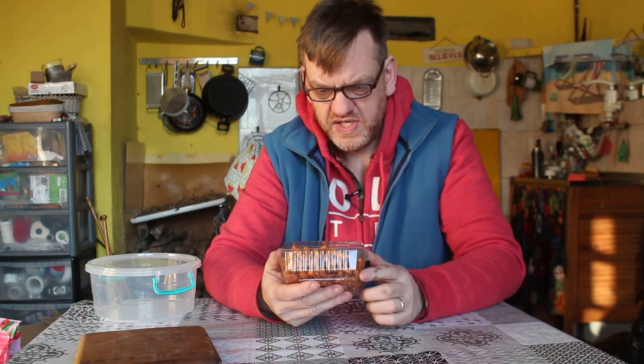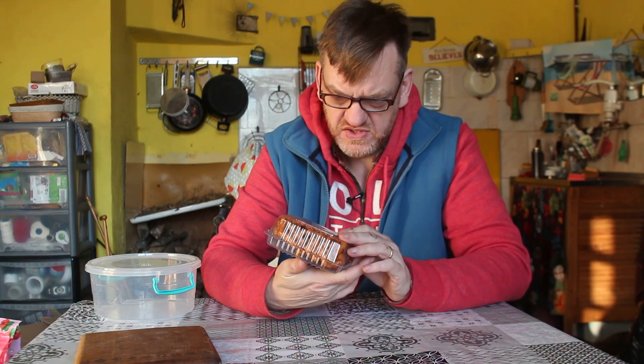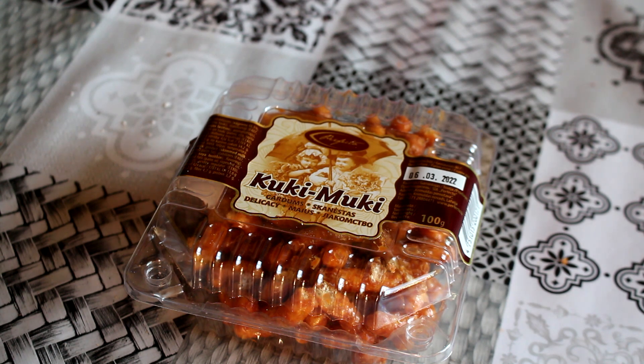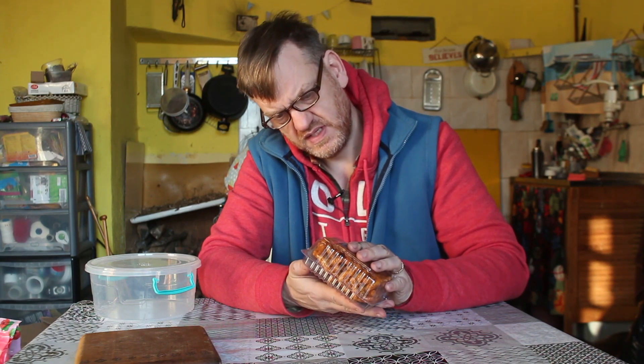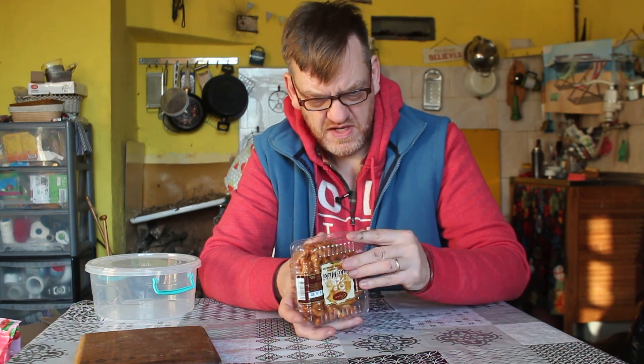I saw these on the shelf and thought they look interesting. I've got absolutely no idea what these are at all. They're called Kuki Muki. There's a little bit of English here — it just says 'delicacy.' I'm intrigued. They look kind of glossy and I'm guessing they're sweet. I can read the Latvian ingredients: sugar, something sugar, caramel — something sugary and caramelly with milk as well. So I'm none the wiser as to what they are. Let's open them up and find out.